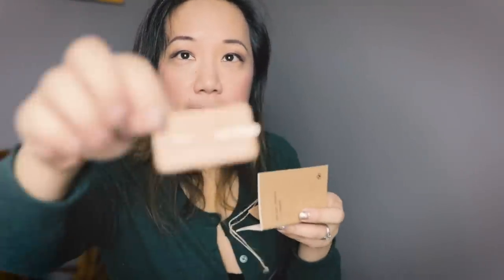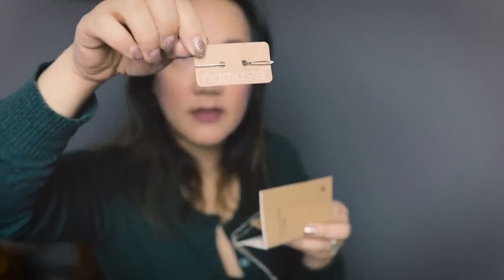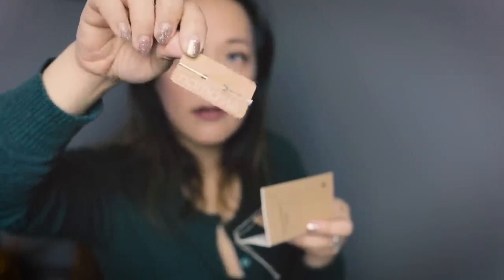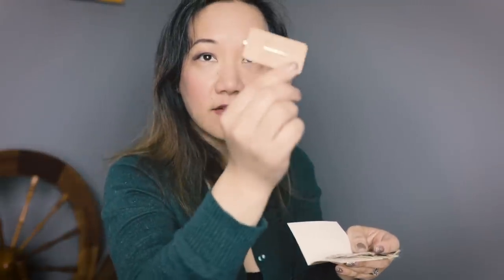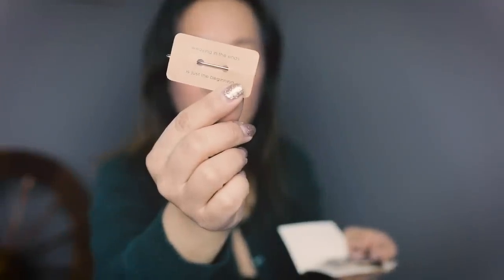They also included a little yarn needle that says Namaste on it — you can see, it says 'yarn needle' there. And they also included a needle gauge, a Namaste needle gauge. Very, very sweet. These are all new little accessories and inclusions. When I used to buy the Namaste bags, they never came with any of these things. The other side of this yarn needle says 'weaving in ends is just the beginning.' It's very sweet.